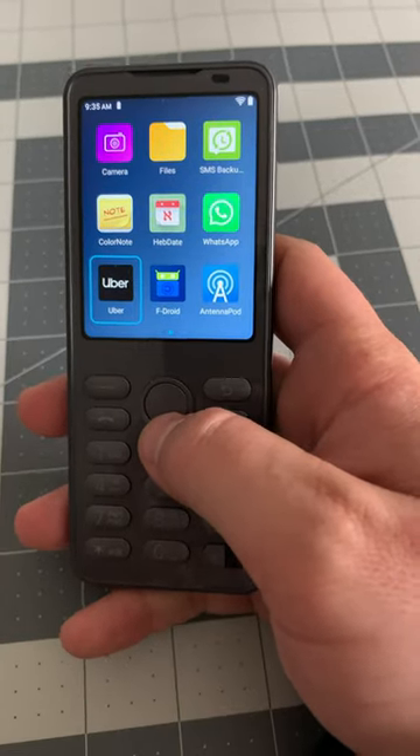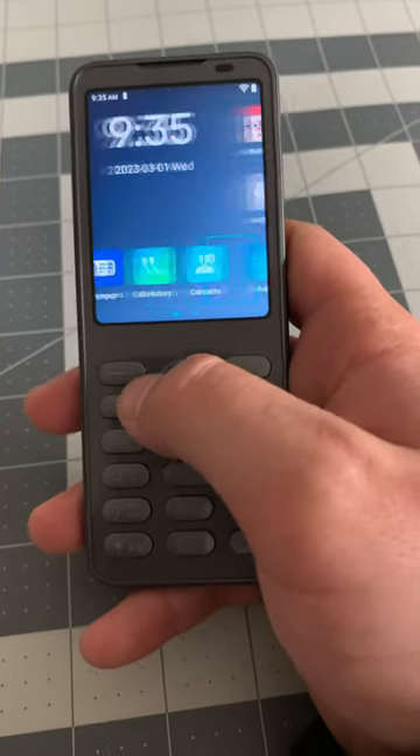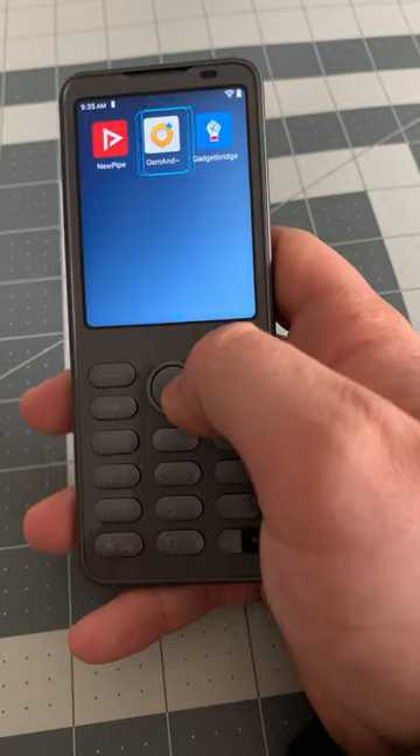This is the Xiaomi F21 Pro. This device works in the United States with T-Mobile, and there is a locked-down version called the Xiaomi F30, but essentially this device allows you to use WhatsApp, F-Droid, Uber, or any other apps that are necessary for you.